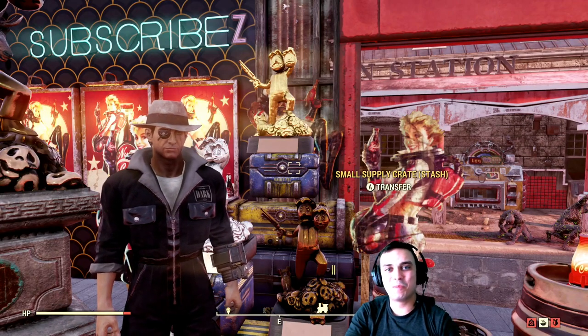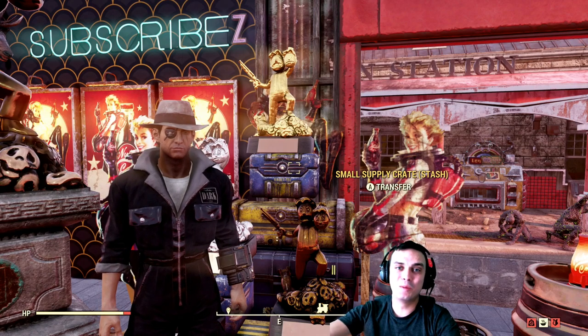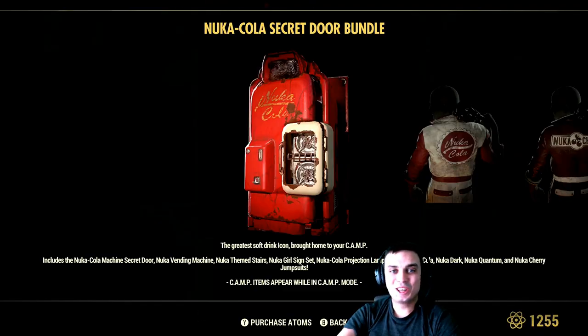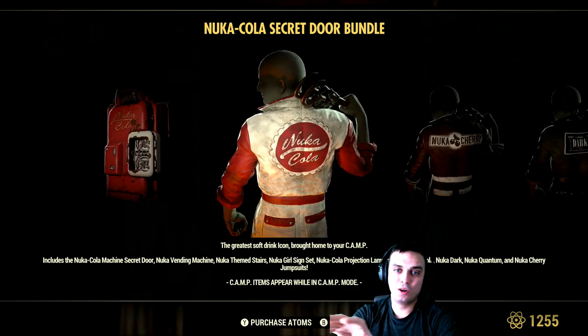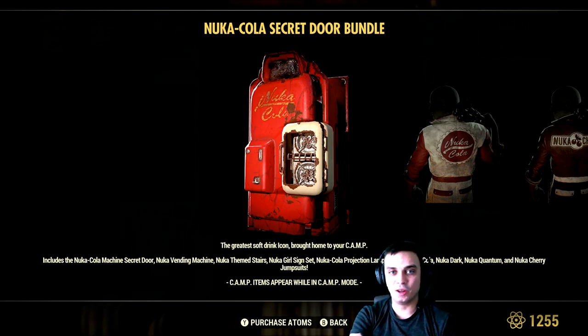Hey, what's up Zclan and everybody else, how you doing? I hope you all doing good. Welcome to my Fallout 76 bundle review video. In this video we're gonna review the Nuka Cola Secret Door Bundle which costs 1200 atoms. First I'll explain all these items here, and then I'm gonna show you where they are located and how they look once you're in the build menu.